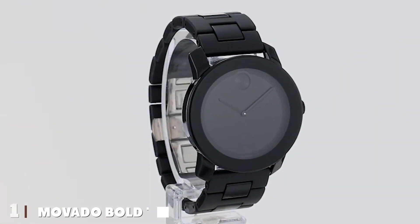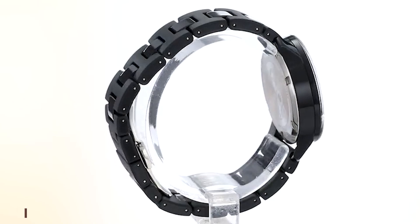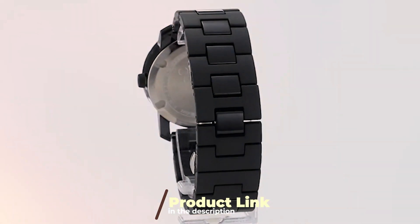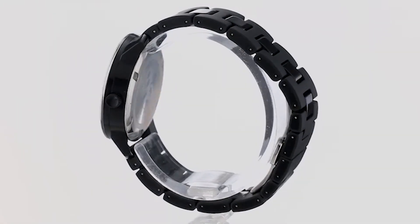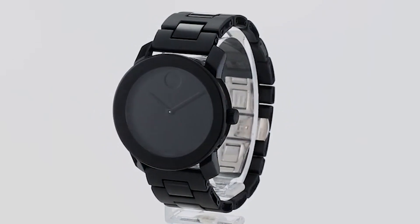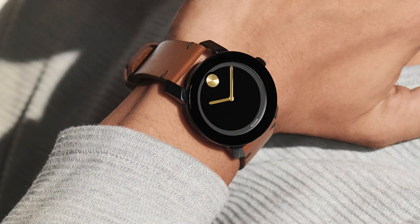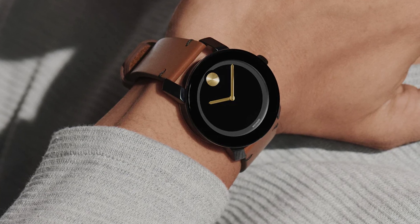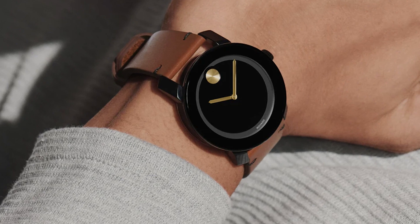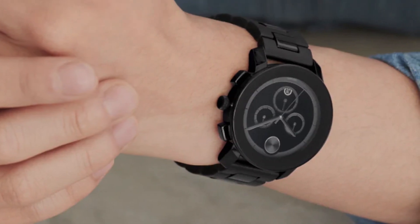Number 1. The Movado Bold TR90 offers a sleek and minimalist design that is instantly recognizable, embodying the essence of modern elegance. Crafted with a lightweight TR90 composite material, the case is remarkably durable and comfortable for daily wear. Its signature feature — the solitary dot at 12 o'clock — symbolizes the sun at high noon, a nod to Movado's rich heritage in design. The Swiss quartz movement ensures precise timekeeping, making it not just a statement piece but a reliable companion.